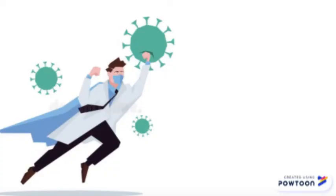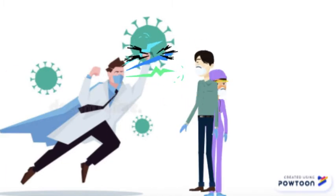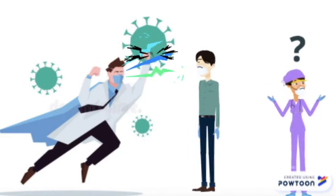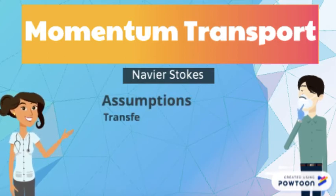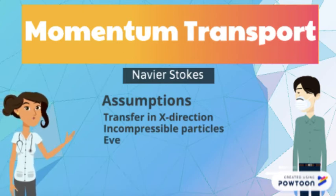Another super quality the Covenator has is his ability to transfer his powers. Through a high five, the HEPA particles in his skin transfer to the other person through an exchange in momentum. Enough force must be applied for this transfer to occur. This is not a problem for the Incredible Covenator as he is strong enough to always make it happen. The Navier-Stokes equation can be used to model this momentum transfer. Assuming that the transfer only occurs in the x direction, the incompressible particles are evenly distributed across the hand and flow continuously.